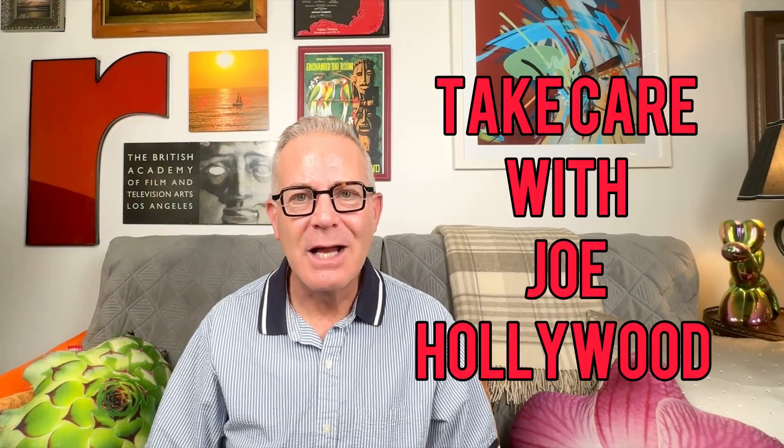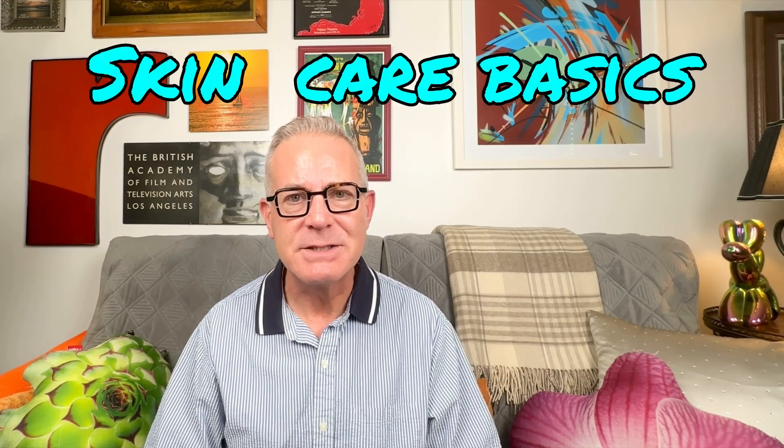Hi, welcome to Take Care with Joe Hollywood. I'm Joe Hollywood. Thanks for joining. Today we're going to be talking about skincare basics.